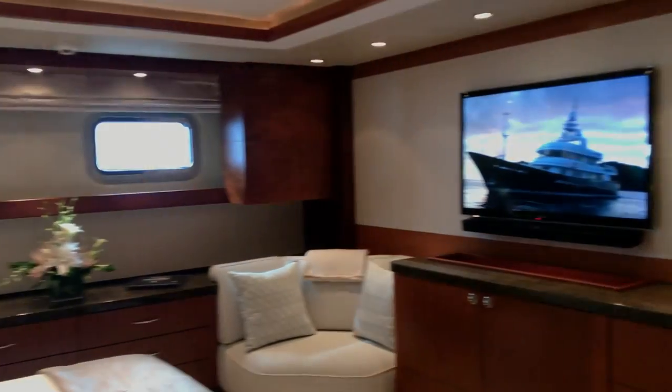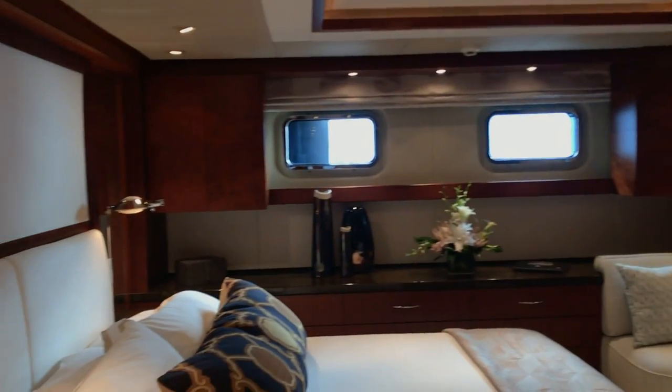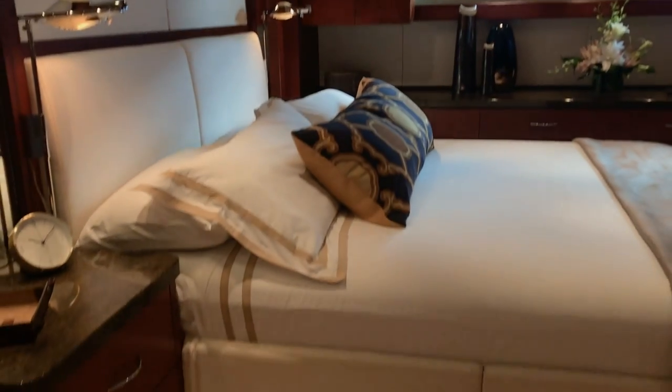We're in the owner's stateroom right now. It's placed right in the center of gravity of the boat, so it's the most comfortable place to be. We have the engine room directly behind us, and incredibly the insulation is such that you can't even hear it through the bulkhead.